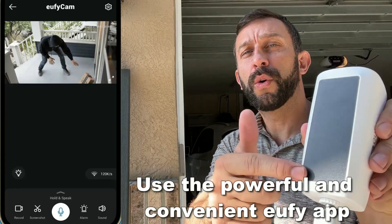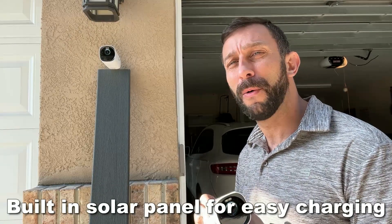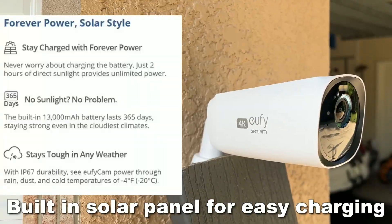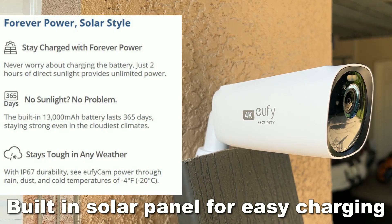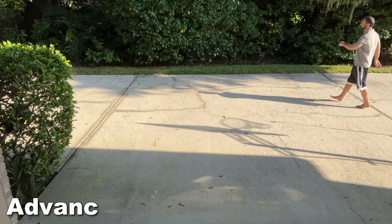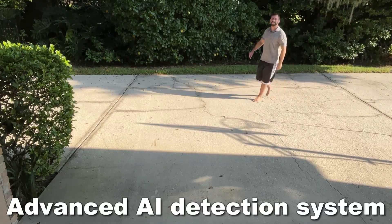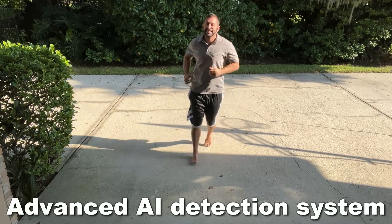A quick and easy solar panel right here is going to allow permanent power. It's got a big battery that charges in just two hours of sunlight. So if you even have a little bit of sunlight, you're going to be able to charge this every single day. It has an advanced AI detection system that's going to notice whether people are coming, and it gets rid of 95% of false positives.